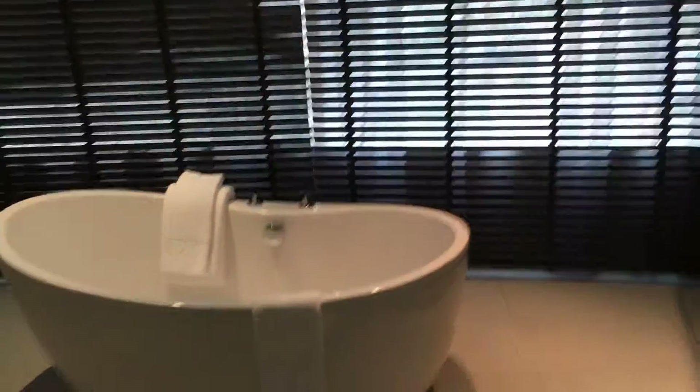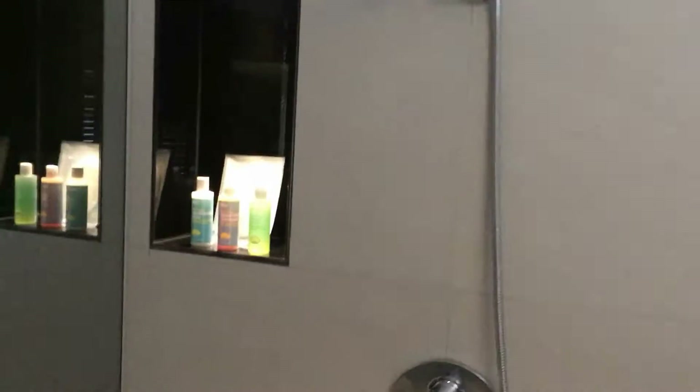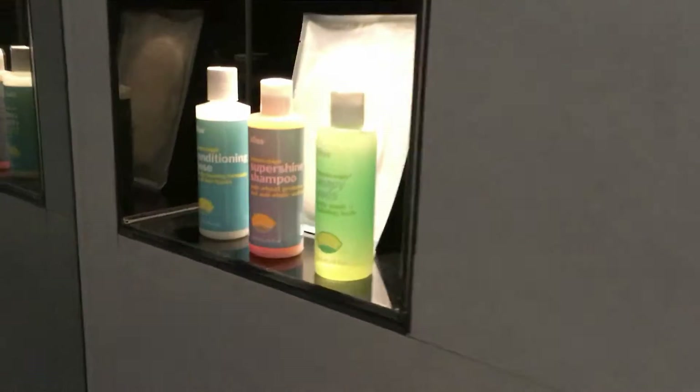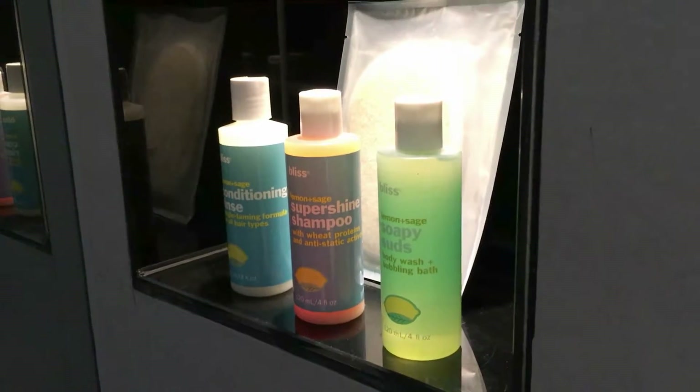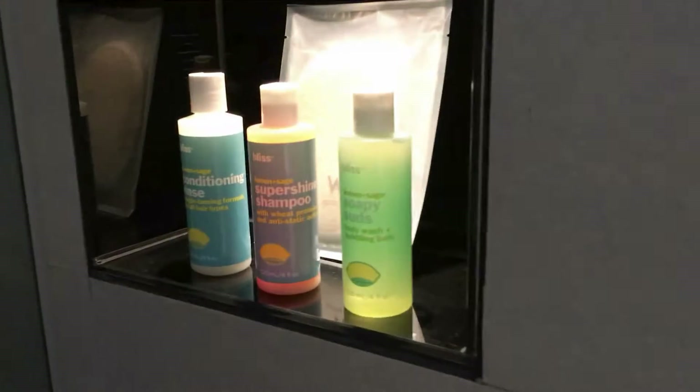There's a really huge bathtub with a nice view, assuming you want to open the curtains. And here's the shower itself. They have these really large full-size Bliss bottles which I always enjoy — and I can always take them home because I never finish them.